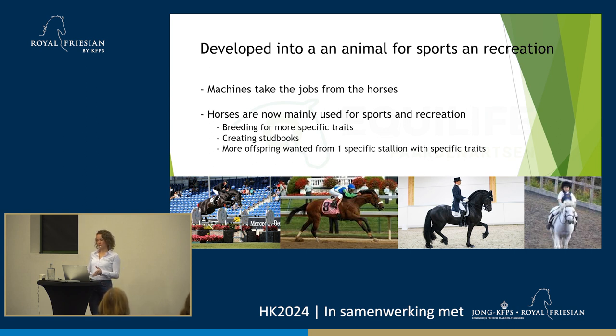That shift caused us to start having specific breeding types. We didn't want just a muscled horse that could pull a carriage, but we wanted an athletic horse that could jump well, or a dressage horse that moves well, or a pony. So now we have specific breeds with specific goals, which created studbooks where we could put horses together with a specific usage. But that also caused us to want more offspring from one stallion at the same time.